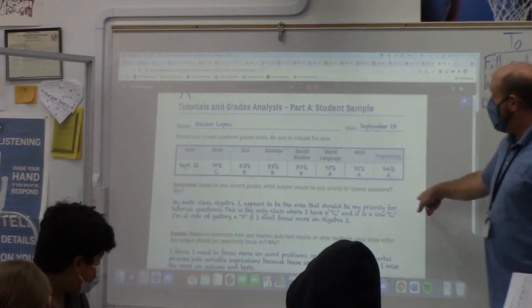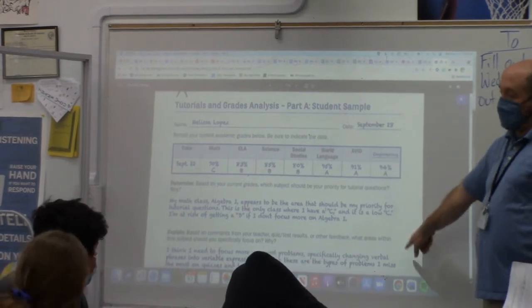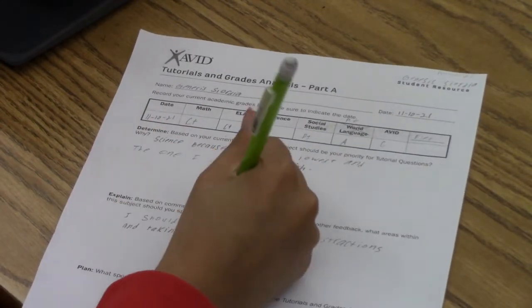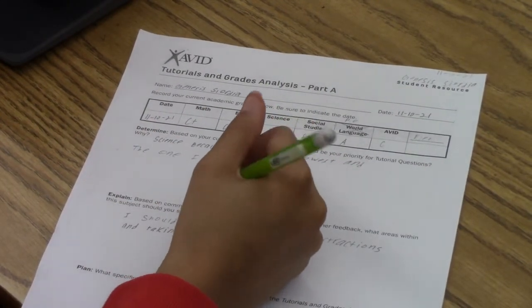AVID does a good job preparing people for college because we teach them the skills and strategies that'll make them successful in academics, and teach them the different ways to apply to college and how to go about doing that — serving as a link between academics and getting into college.